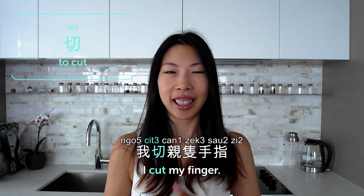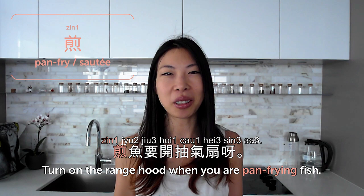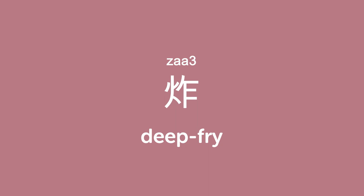煎 is to pan fry or sauté. 煎蛋 is sunny side up — for scrambled egg you use 炒蛋 because it keeps stirring, while 煎蛋 you leave it in the pan for a while. 煎魚 is fried fish. 煎魚要開抽氣扇 — turn on the range hood when you are pan frying fish, or else the whole room will smell. 炸 is to deep fry. When you're deep frying food, don't let it have any water on it or else it will splash everywhere.